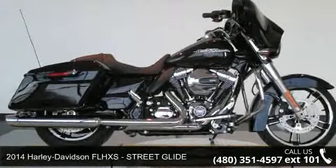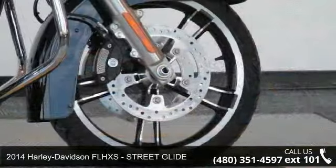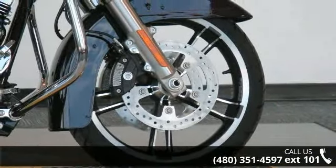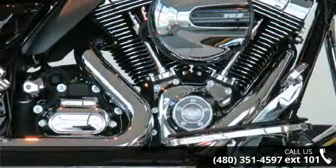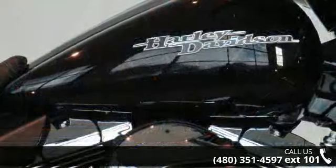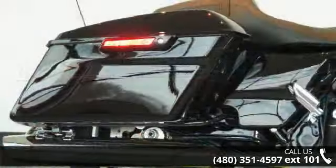Check out this 2014 Harley-Davidson FLHXS Street Glide. If you are looking for a great motorcycle, this one could be yours today. Low mileage is an important factor in your purchase and this vehicle delivers a low odometer reading. Let us put you on this bike today. Call or click to schedule a test ride.